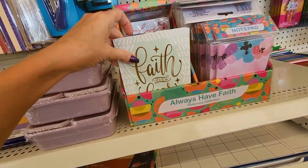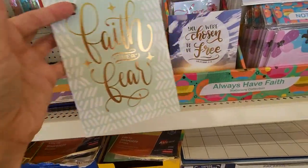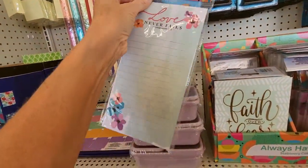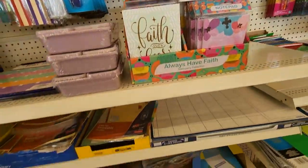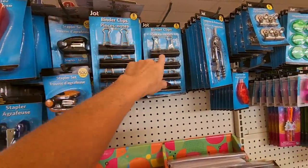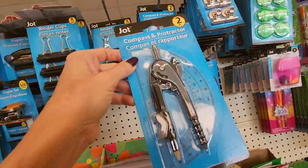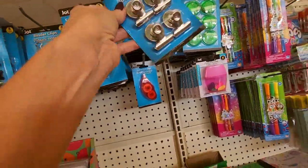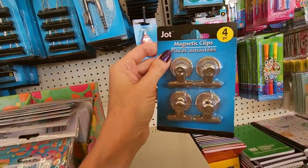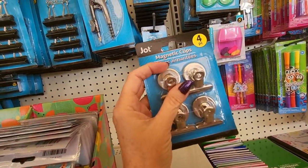Always have faith. We have a stationary collection — it's like a little journal. Faith over fear. We have little list pads — they don't have a magnet on the back. I like the ones that have magnets so you can put them on the refrigerator. You can get a pack of eight medium binder clips right here. You can also get a compass and protractor — both together in one little kit. I have some of these magnetic clips too — the magnets are super strong. I have these on my refrigerator, but I had to put a little piece of felt on the magnet because it was scratching my refrigerator.